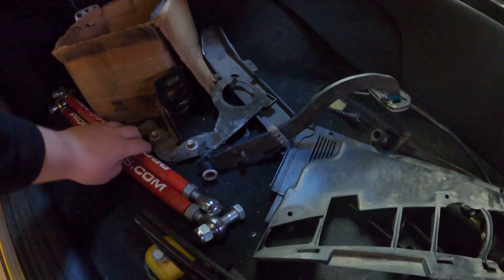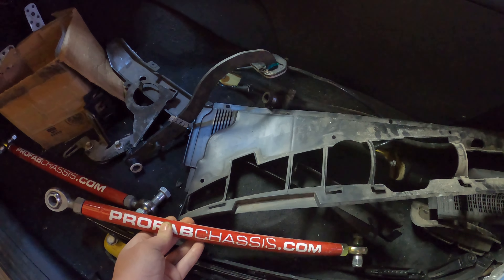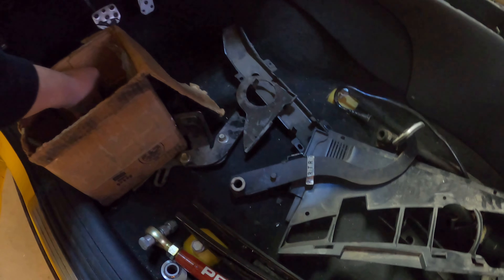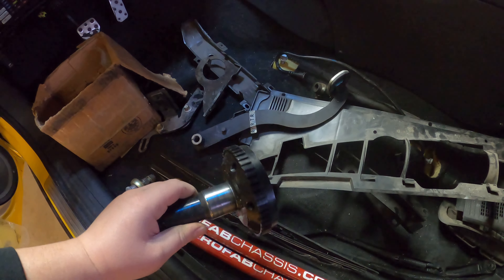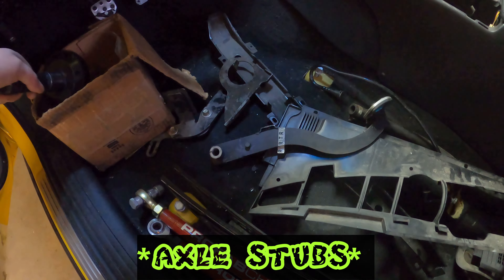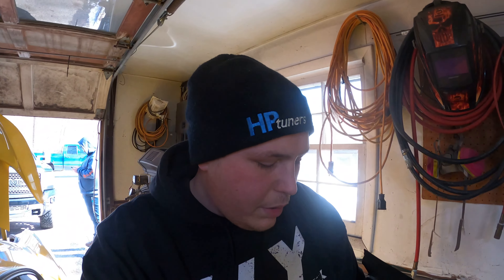We've got the ProFab chassis toe arms — a set here and then a set already on the car, both brand new. We've also got a set of the upgraded axle stud hubs, and it came with the ARP hardware as well. There's just a lot of good stuff on this car that we're going to be able to use.